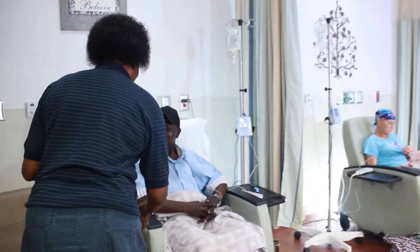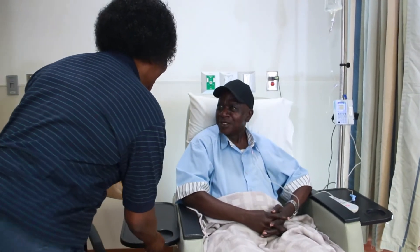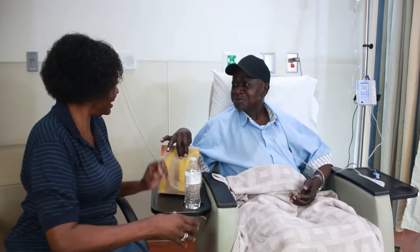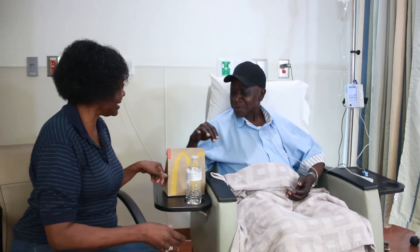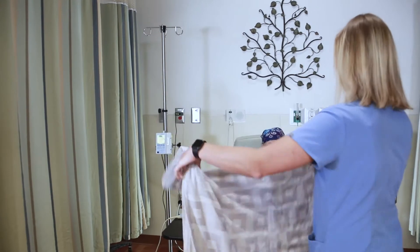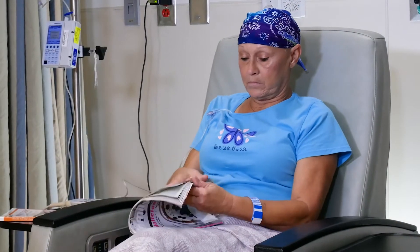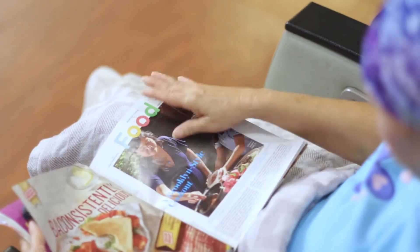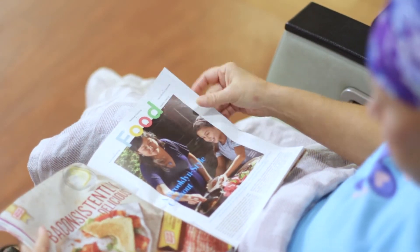We also have a microwave and refrigerator that you're welcome to use. The hospital has two dining choices: the cafeteria and the Allspice Cafe. If you get cold, ask your nurse or one of our volunteers for a blanket from our warmer. Feel free to bring something to occupy your time while you're receiving treatment. A lot of patients bring crossword puzzles or books to read. We provide you with earbuds so you can watch TV or listen to music.